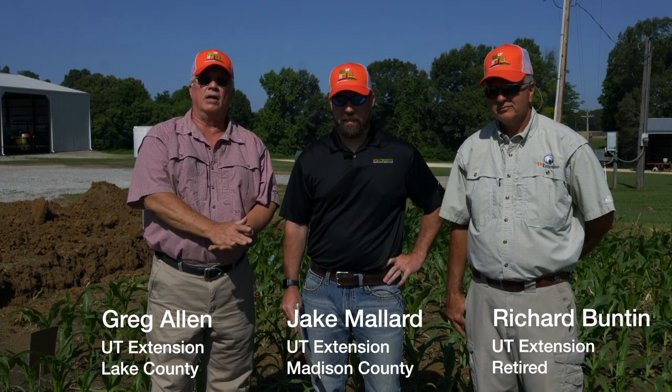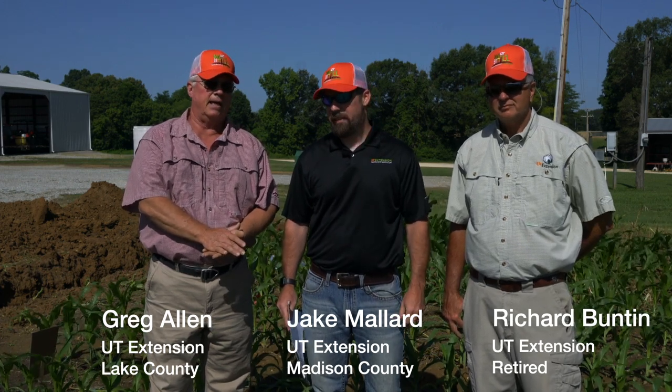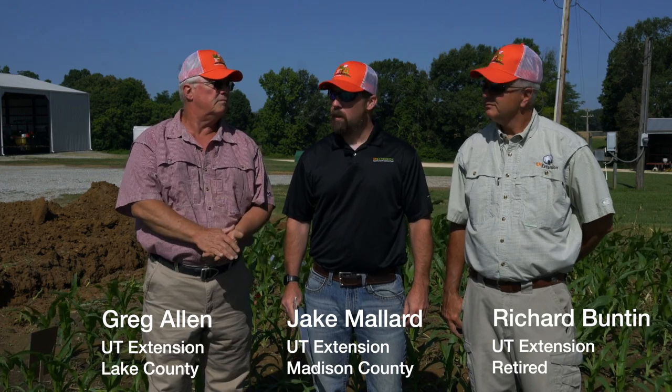Welcome, folks. My name is Greg Allen, I'm an extension agent in Lake County. I'm Jake Mallard, extension agent in Madison County. I'm Richard Bunton, a retired extension agent and director out of Crockett County. Today we're here to talk about some of the basics of no-till.